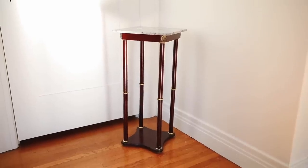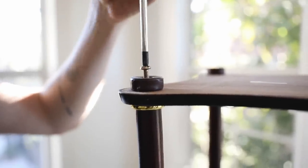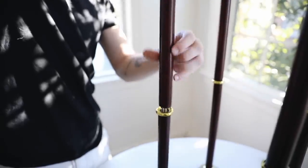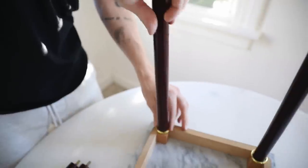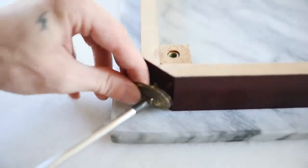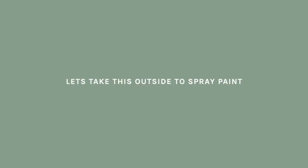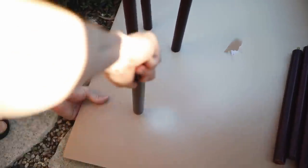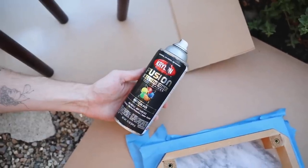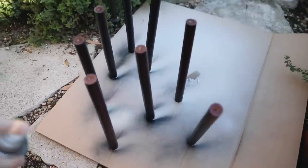I saved the table for last because I love the outcome of this project. The cherry wood before just wasn't my style, but the actual bones of the piece were solid, so I figured why not paint it and reconstruct it a little differently. The first thing I did was fully deconstruct the entire table. I wanted to paint all of the cherry wood sections black, so I brought them outside, inserted them into a piece of cardboard so they stuck straight out of the ground, and used matte black spray paint — about two generous coats across the entire surface of all the cylindrical dowels.